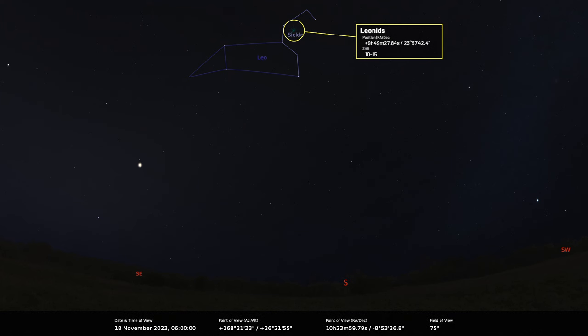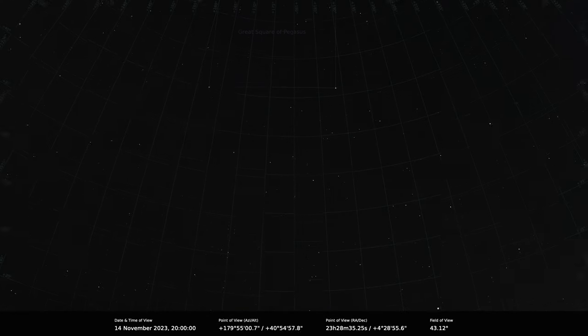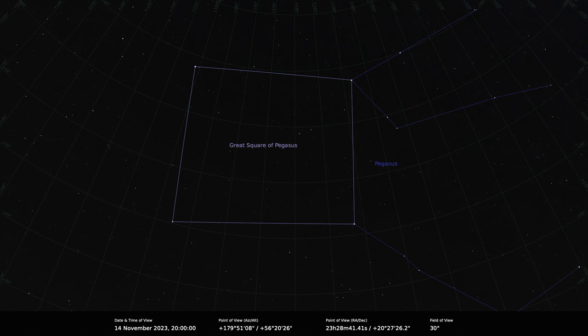Meteor showers are fascinating because we never quite know how active the shower is going to be. Facing south in the early evening, there are the rather faint, obscure watery constellations of autumn. Perhaps the most obvious and useful one to navigate by is not itself a water constellation — that's the Great Square of Pegasus. Look south and you'll see it: it's not a perfect square and not particularly bright, but once you find it, it's unmistakable.